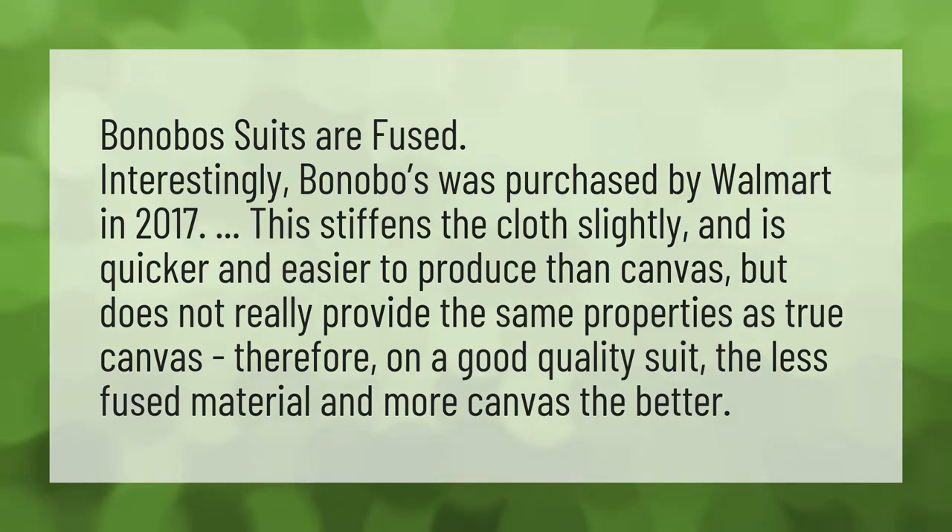Bonobos suits are fused. Interestingly, Bonobos was purchased by Walmart in 2017. This stiffens the cloth slightly and is quicker and easier to produce than canvas, but does not really provide the same properties as true canvas.